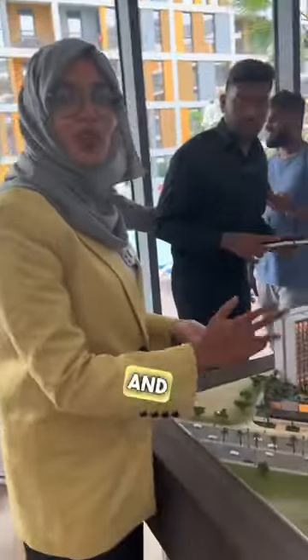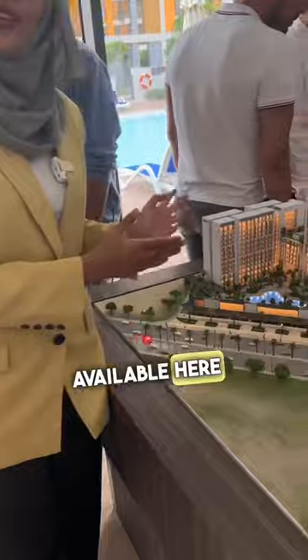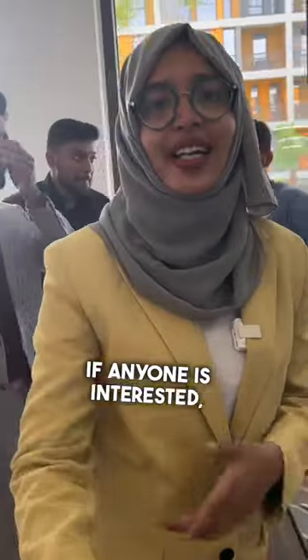Studios are sold out. 1BHK, 2BHK, and 3BHK are available. There is a DLD waiver — this is for a limited time. If you are interested, send a message.